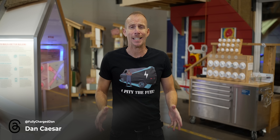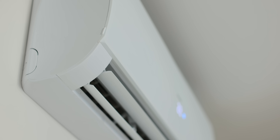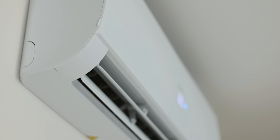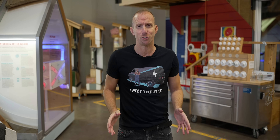Wouldn't it be great if there was one bit of kit that could heat and cool your home? Of course there is — air-to-air heat pumps. Not so common in the UK, but extremely popular elsewhere. We're here at the British Columbia Institute of Technology just outside of Vancouver to find out more. Welcome to the Everything Electric Show.